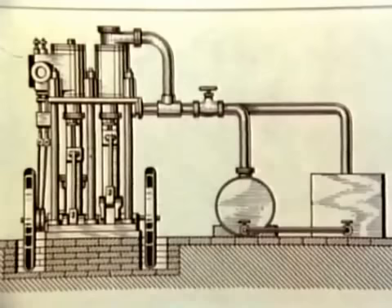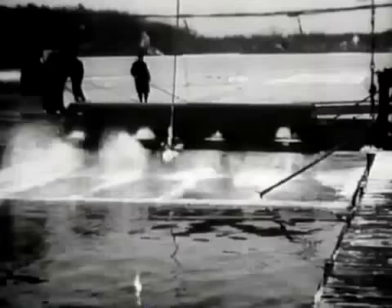The first patent for a machine like this was granted in 1834 to Jacob Perkins. At the time, Perkins' invention was not greeted with much interest because there was already a well-established natural ice industry.